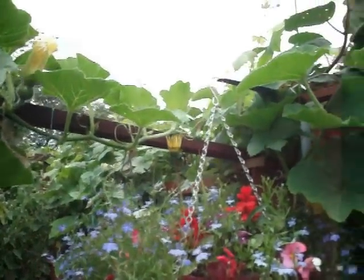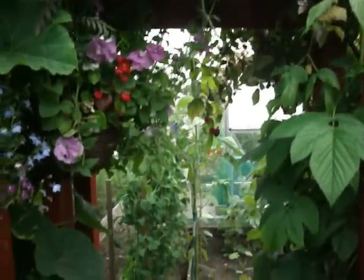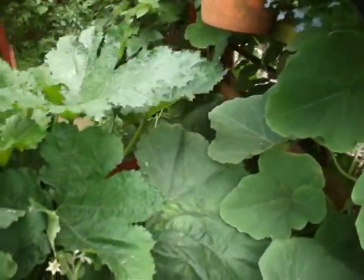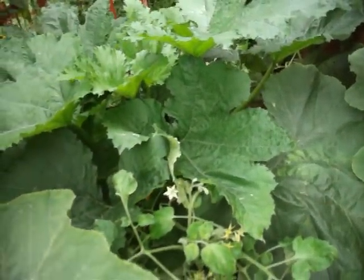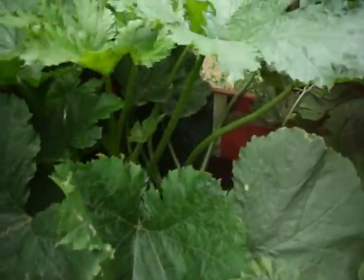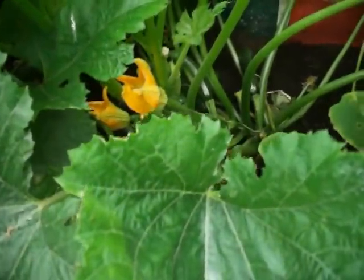The squashes are trained over the frames and over the arch to the path outside and my neighbour's plot there. In here isn't exactly a squash — there's a couple of courgettes which you might be able to see.